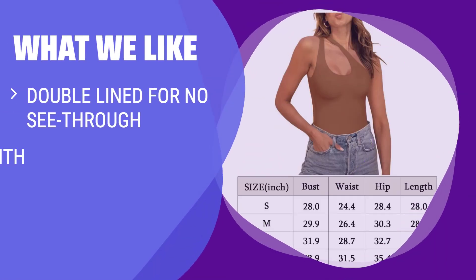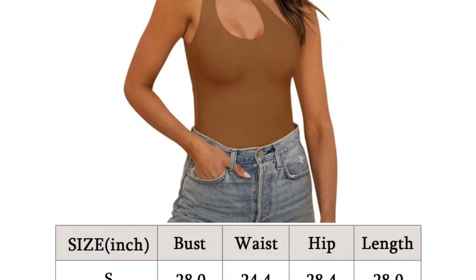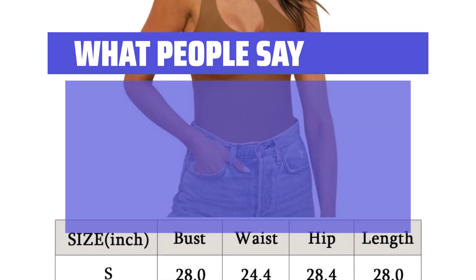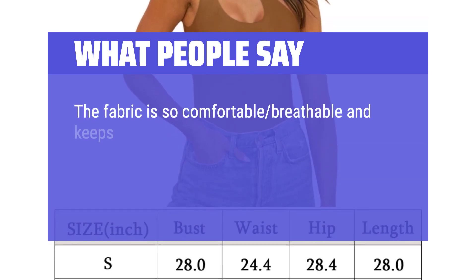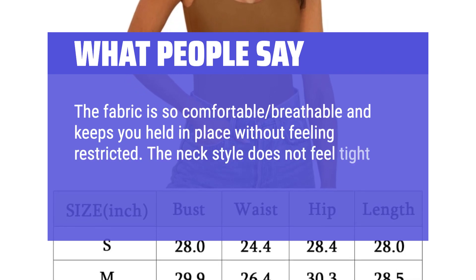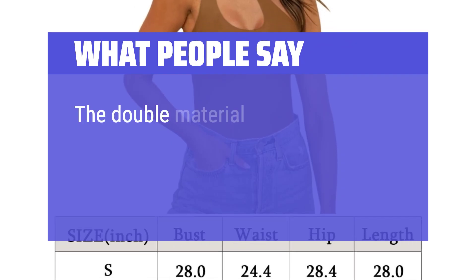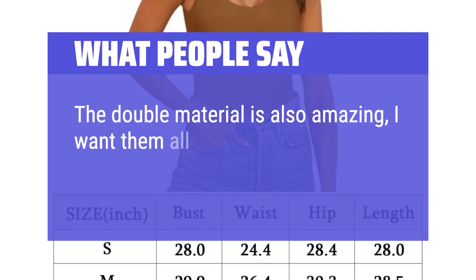What we like: Enjoy the slimming effect of this bodysuit with a stylish one-shoulder cut-out front. Perfect for brunch, parties, or nights out, this bodysuit keeps your body line clean and feminine. Pair it with skirts or shorts for a chic and sexy look. What people say: The fabric is so comfortable, breathable, and keeps you held in place without feeling restricted. The neck style does not feel tight or strange and is extremely comfortable. The double material is also amazing — I want them in all colors!